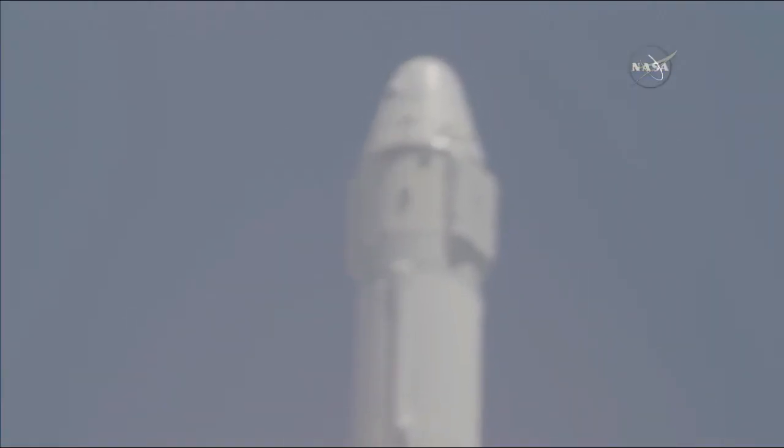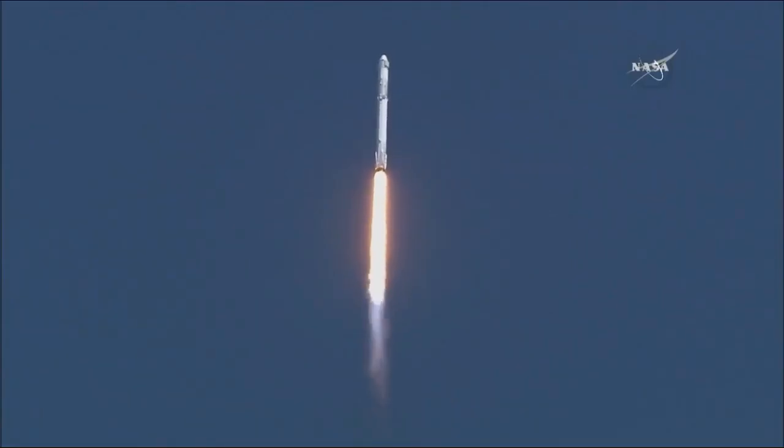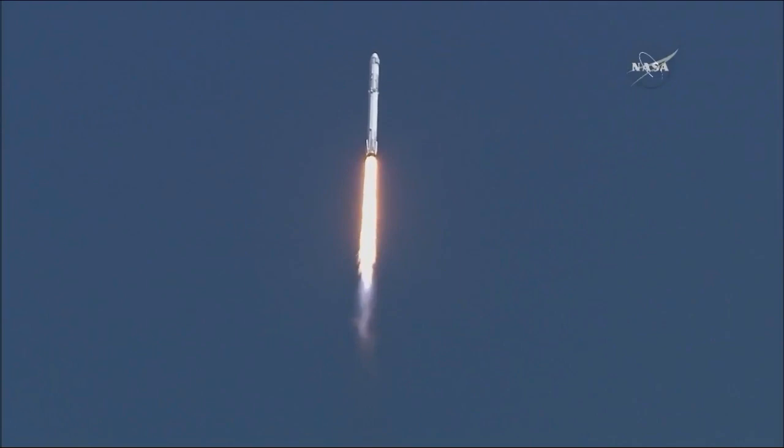Falcon 9 will go transonic at one minute, six seconds after liftoff. Two seconds later we'll go through Max-Q, which is the maximum dynamic pressure on the vehicle.